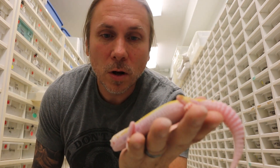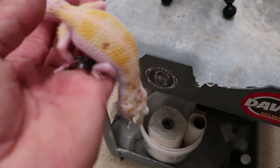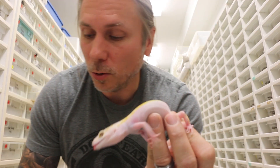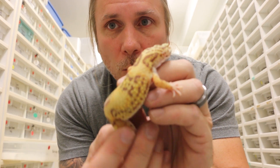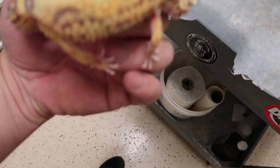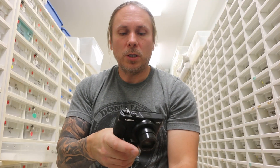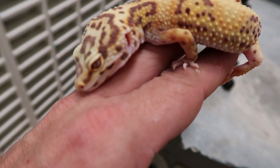This is actually a sunglow tremper white and yellow - look at that, that thing is just gorgeous. That white and yellow and that tremper make all that really interesting color and palette change - that's a really cool animal. And remember we were talking about the bell stuff earlier? This is just a bell, but it's a white and yellow bell, and it's really really pretty - put that white and yellow gene into it and it becomes just gorgeous.